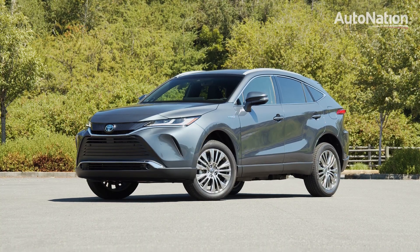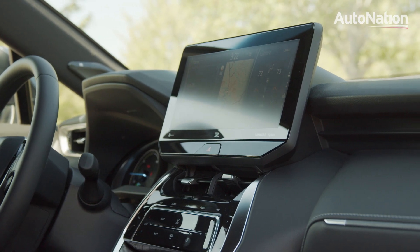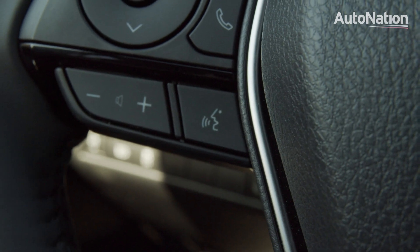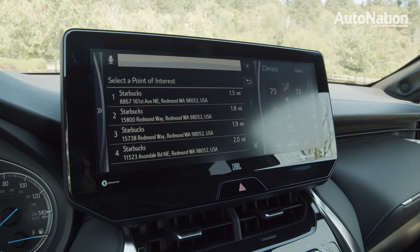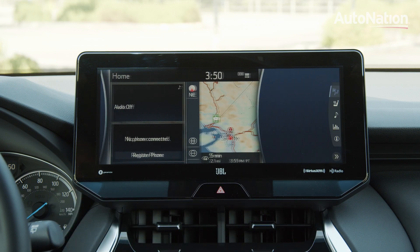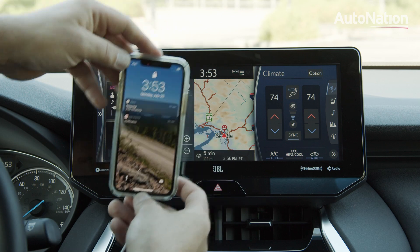Our Venza XLE featured an available 12.3-inch infotainment system. This included excellent navigation along with voice control. Find the nearest Starbucks. Showing results for Starbucks. The driver can customize the layout to their liking. Plug in a mobile device for Android Auto or Apple CarPlay compatibility.